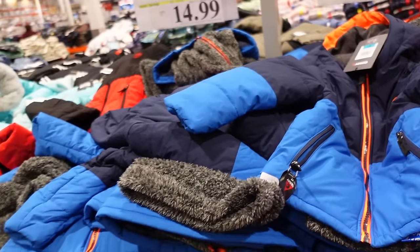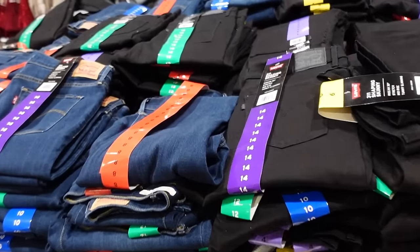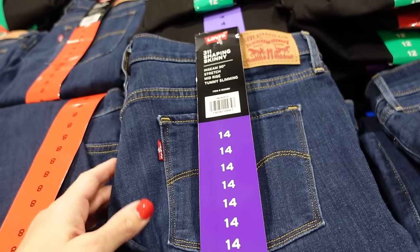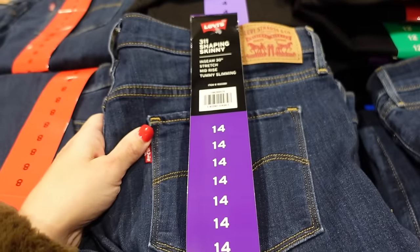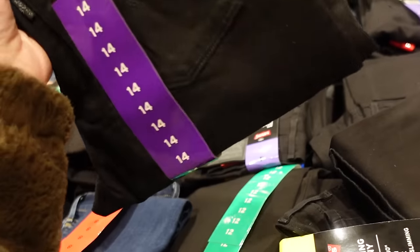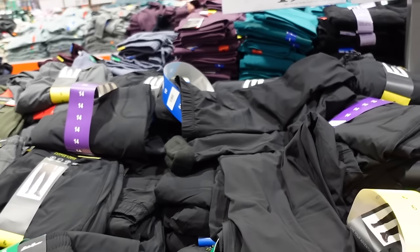NYDJ skinnies are on sale until December 18th — the 311 Shaping Skinny with a 30-inch inseam, straight through the leg, in dark indigo with a red tag and also in black with a black tag. Down to $29.99, regularly $36.99.